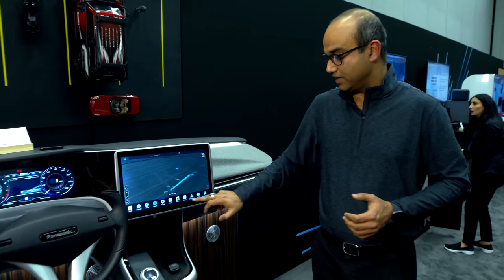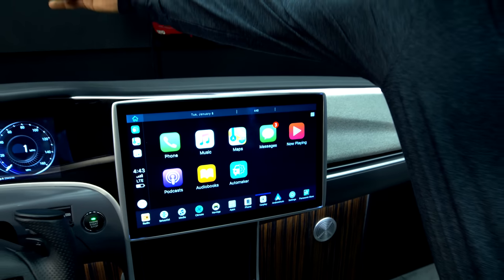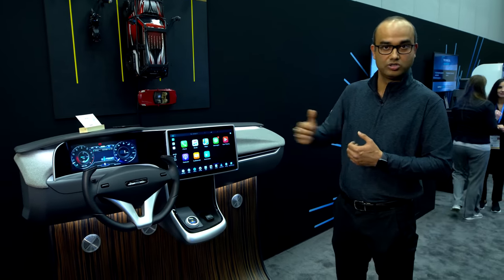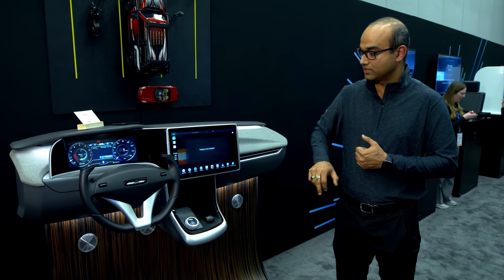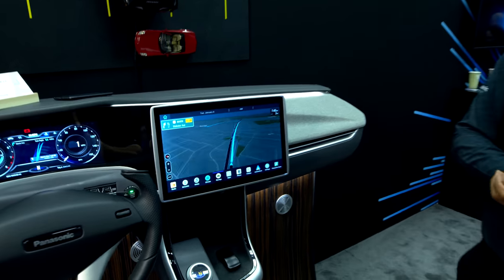Coming to the IVI side, we have a host of cool features, one of which is wireless CarPlay. The phone is sitting here, quite far away, and it's wirelessly projecting onto the system. We have also integrated an automaker extension to allow features like climate control to be integrated into the CarPlay experience.